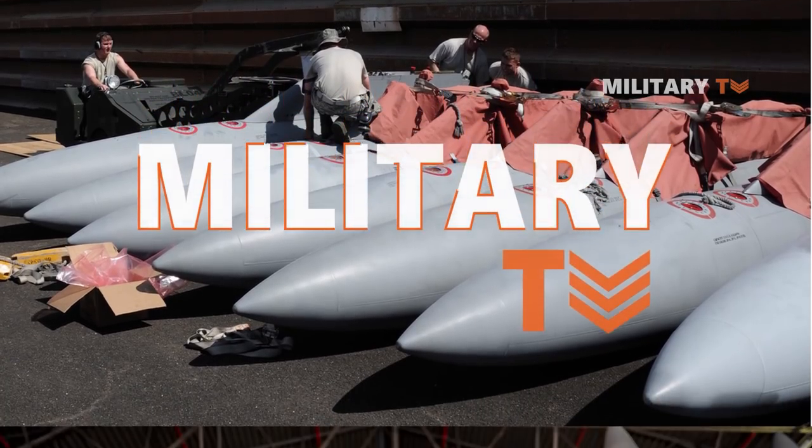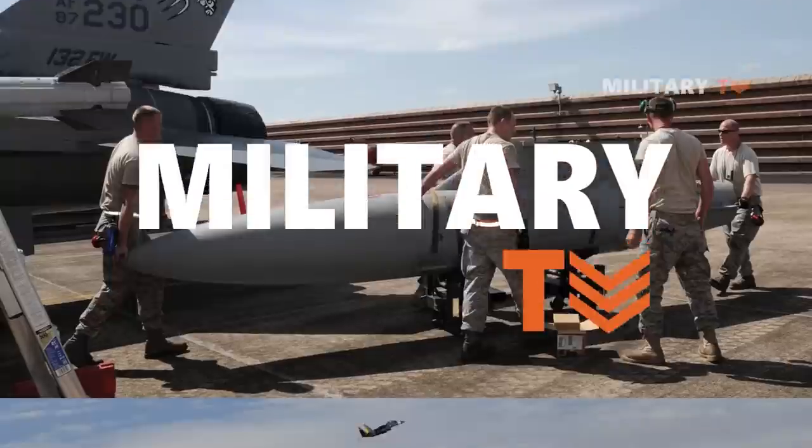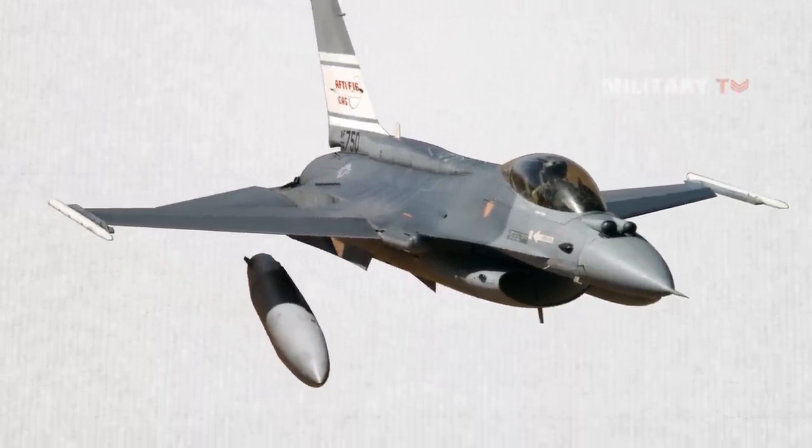Hello everyone, you're watching another episode of Military TV. In today's session, we are going to discuss why some fighter jets dump their fuel tank when under attack. If you are curious, don't go anywhere and stay tuned.